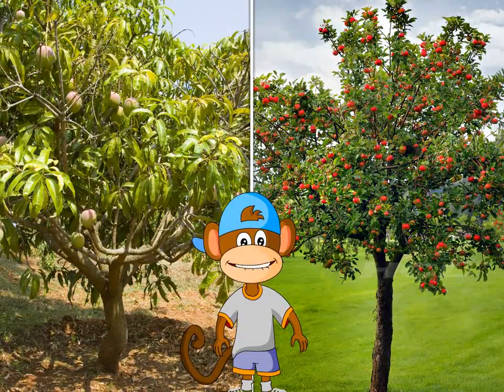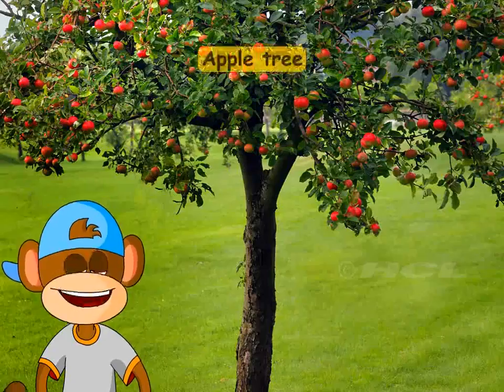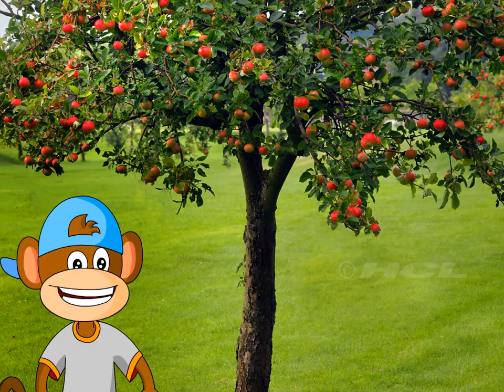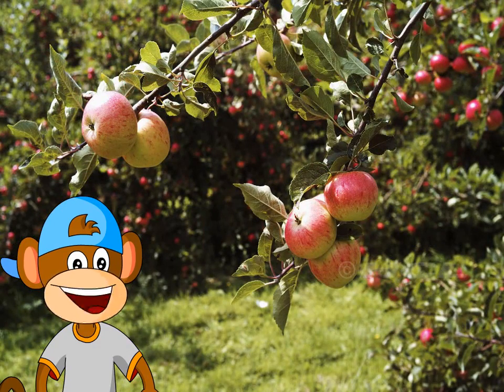Can you recognize these trees? This is an apple tree. Can you see the crunchy red apples growing on it?